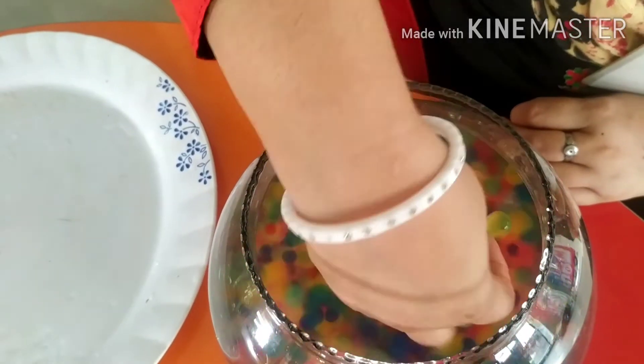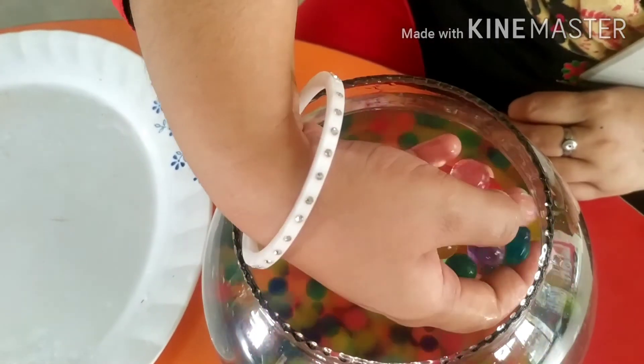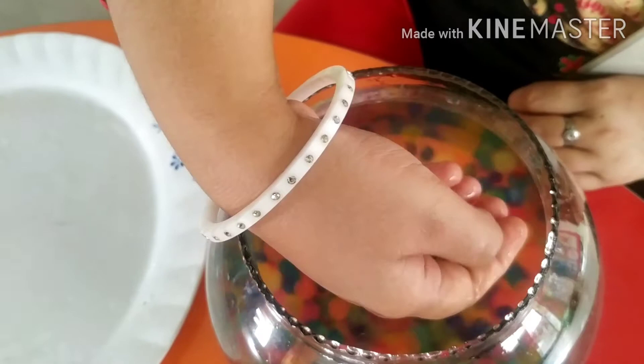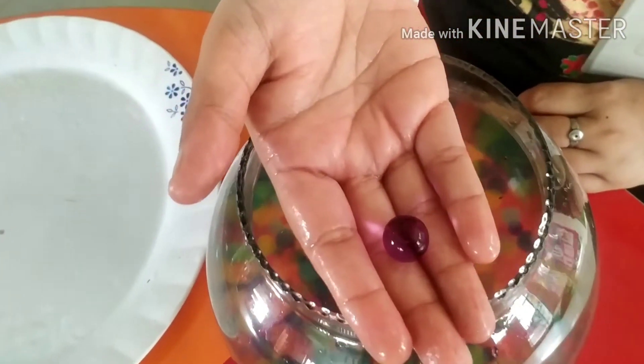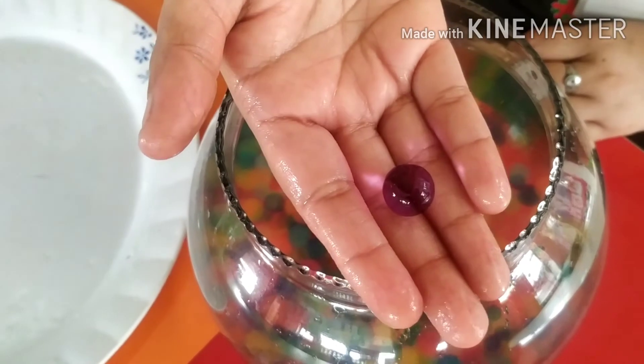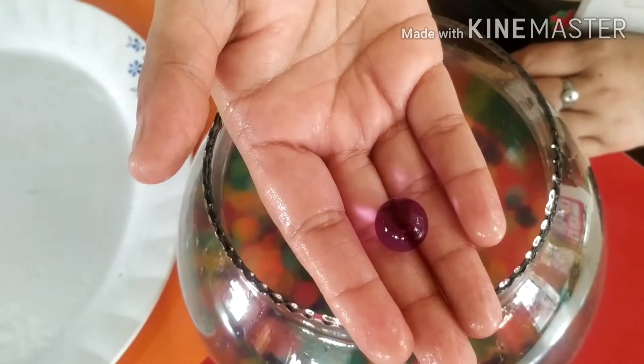Now I will take another color and identify it — you also have to be able to identify. Which color is this? Say, tell me kids, which color is this? Yes, purple color.